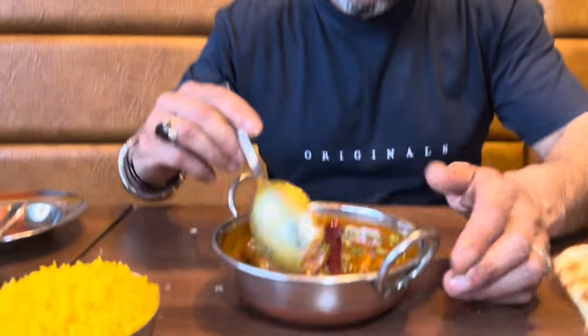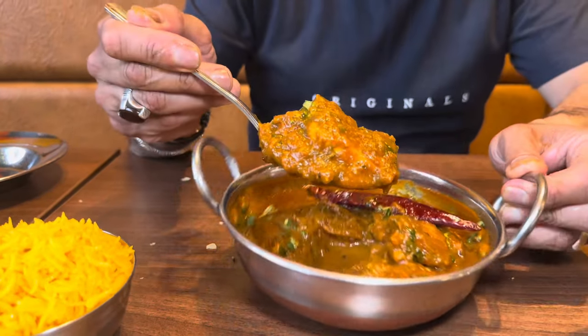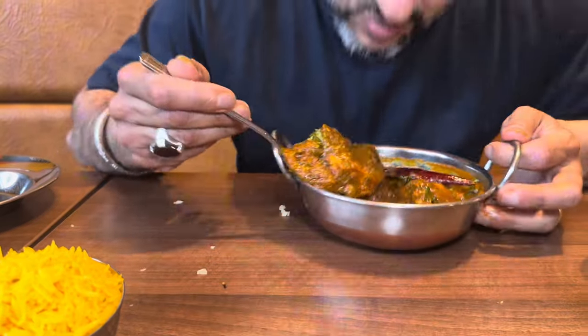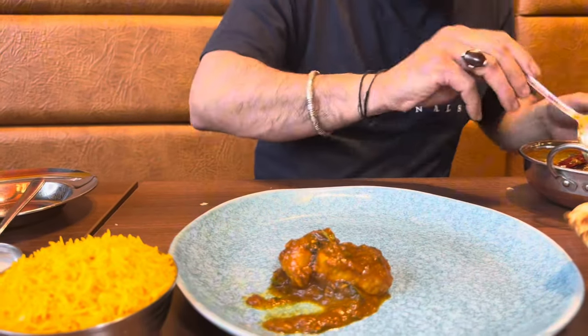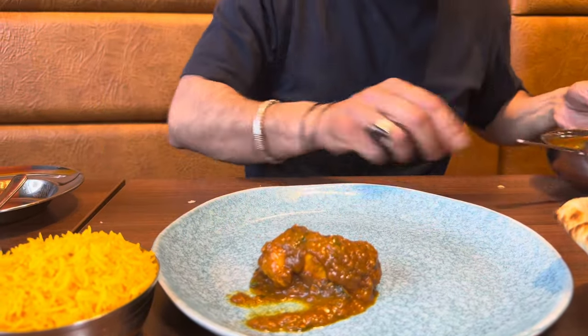Now the reason I'm rushing along guys is because I can't wait to get stuck into the chicken madras. Have a look at it — it may not look all that exciting because they've got no artificial colouring in it, no nothing. That is authentic chicken madras. Smells absolutely divine. I'm going to get a dollop of that. Now the garlic naan — a reasonable sized garlic naan. Prices, menu, and the location — how to get to this place — I'll be dropping that down in the description box.